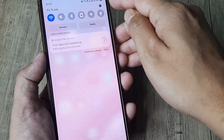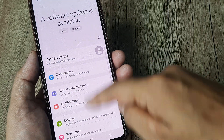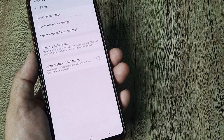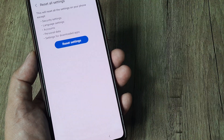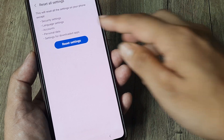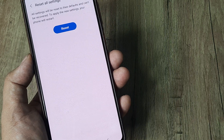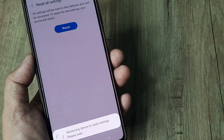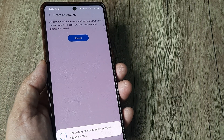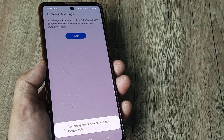The last method I suggest is doing a reset of all settings. Head to your phone's General Management, then go to Reset, and select Reset All Settings. It will reset security, language, accounts, data, and settings for downloaded apps. Don't worry — none of the actual data for those apps gets deleted. This would be the last option, so I recommend trying the other methods first and checking whether your phone works after those.